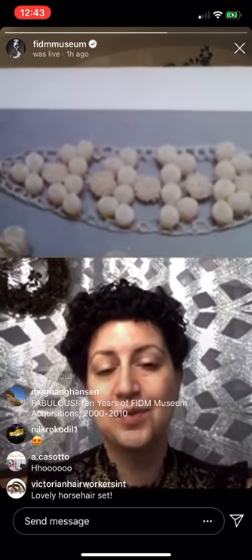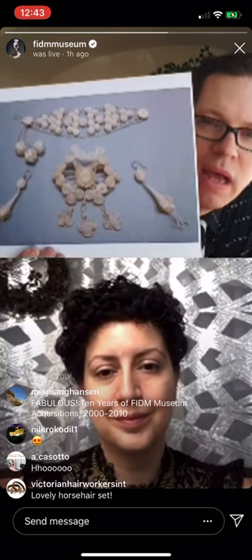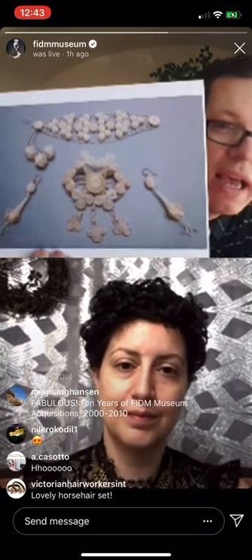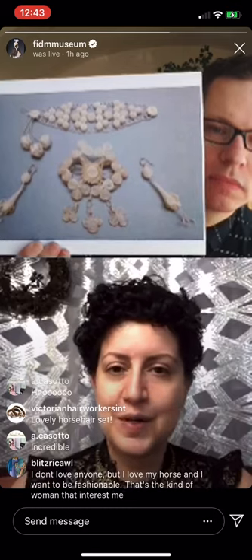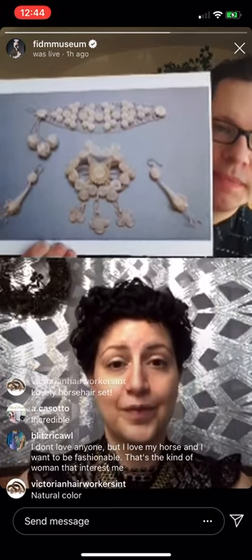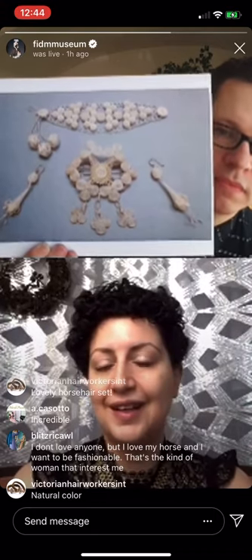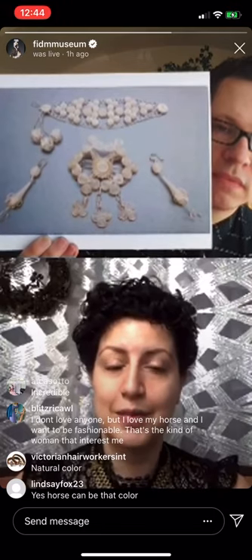To see horse hair used this way is really delightful, because the patterning is slightly different from what we see with the majority of human hair work. The horse hair color — that whitish mushroom kind of color — doesn't seem like a natural horse hair color. Honestly I don't know a lot about horses, but perhaps it's from a Palomino. If we have any horse people out there, let us know — could you get a horse's mane or tail in this color, or would you have to bleach it? With humans, white hair was very prized — if you could get enough white hair to make a piece of jewelry, that would be really wonderful. You'd have to ask your grandmother if she'd let you cut some of her hair, or after she died you could ask for a piece to transform into something.